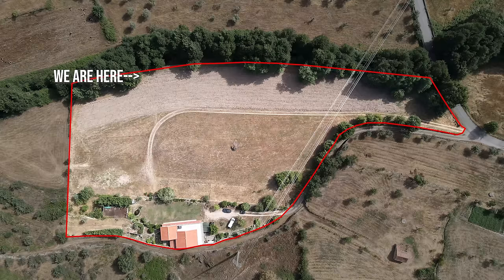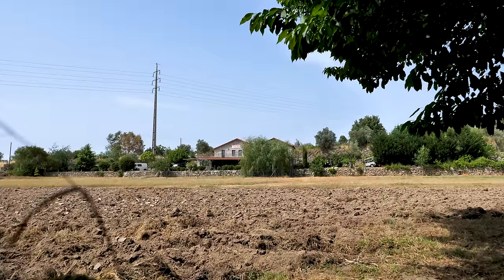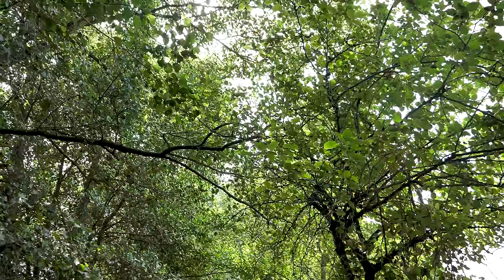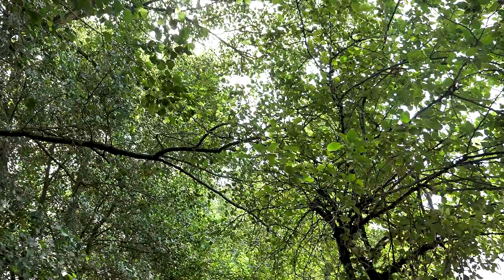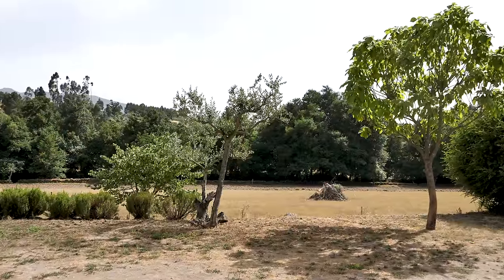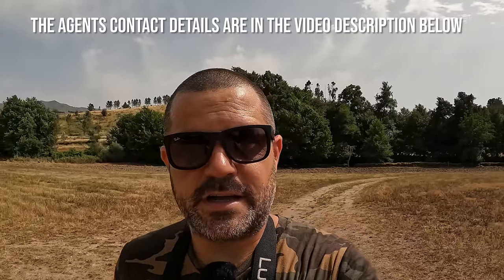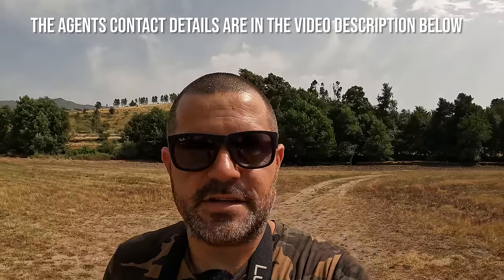This property has a really nice braai spot and a lovely little river — two things I personally love. I really enjoyed looking around this place and I hope you enjoyed watching the video. Let us know in the comments below, and if you want any information on this property please get hold of the estate agent Hermione — she's absolutely awesome and will be able to answer any questions you have.